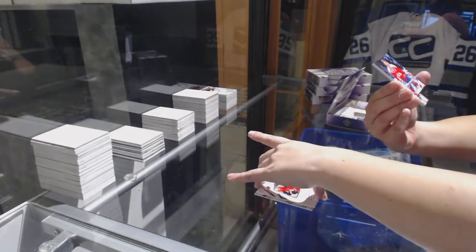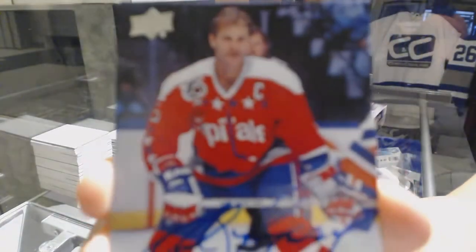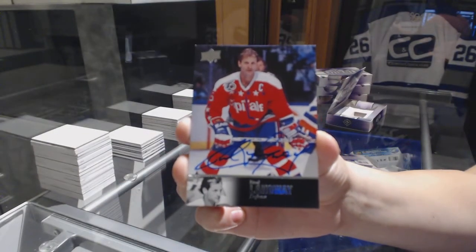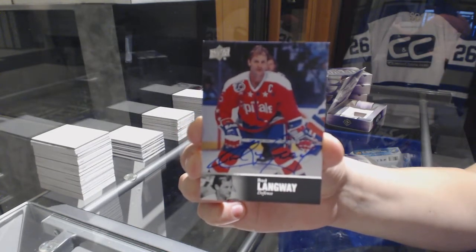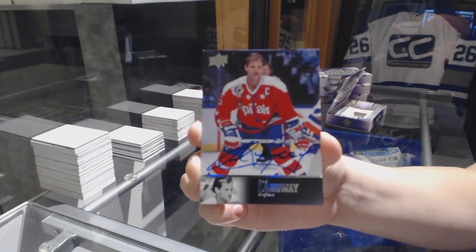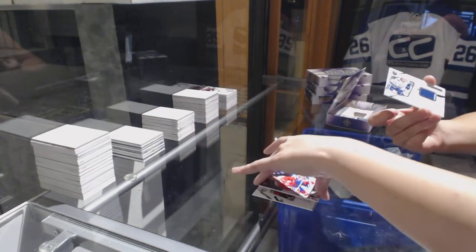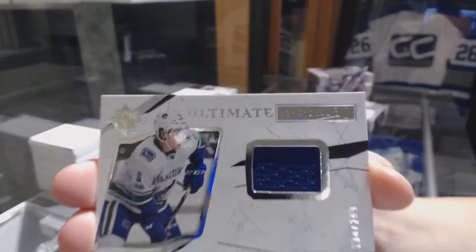We've got a 97 Legends auto for the Capitals, Rod Langway. And an all-time rookie jersey numbered to 299 for the Vancouver Canucks, Brock Boeser.